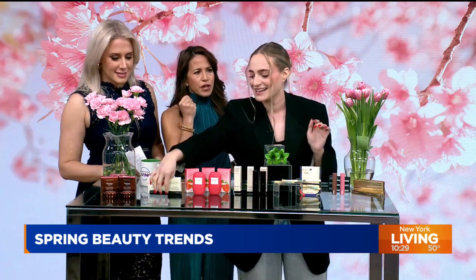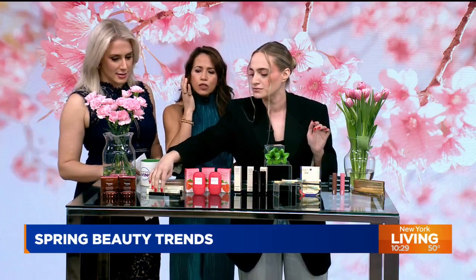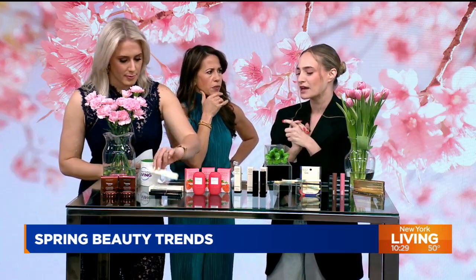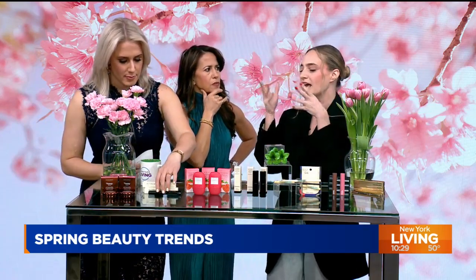Don't be afraid of the pinky. I think there's nothing better than having it on your cheek and then having it go up into the eye.